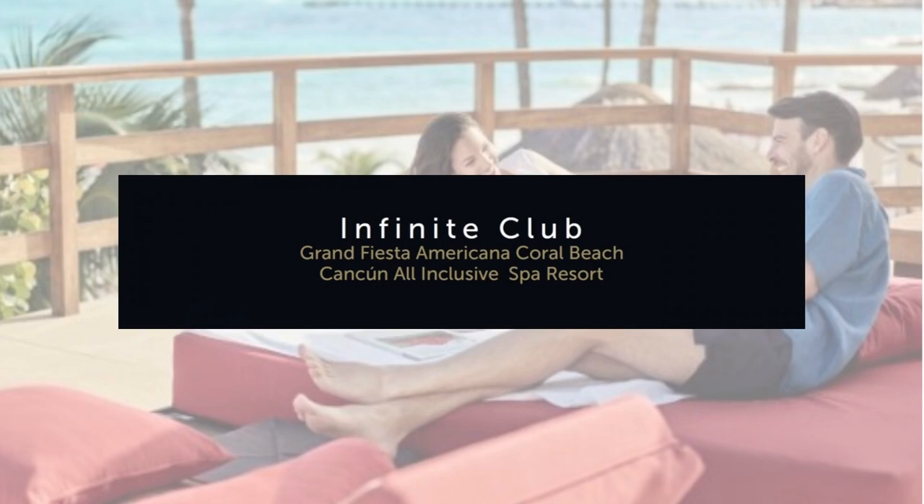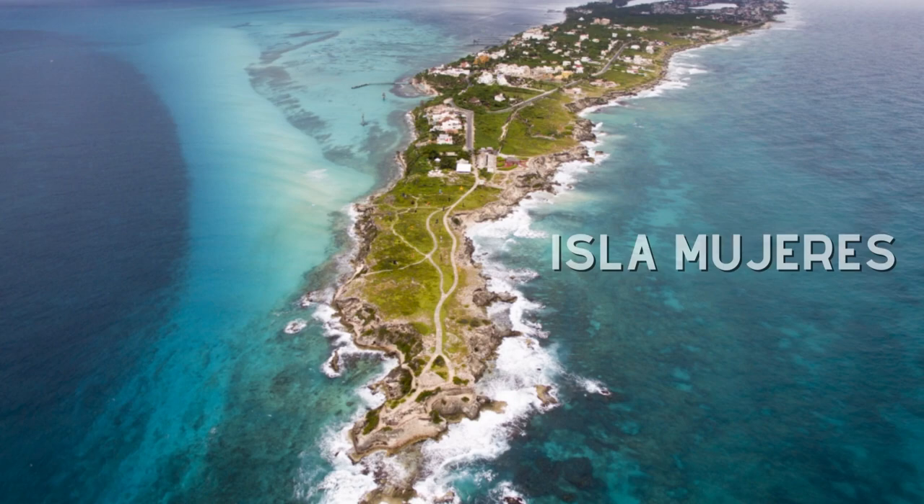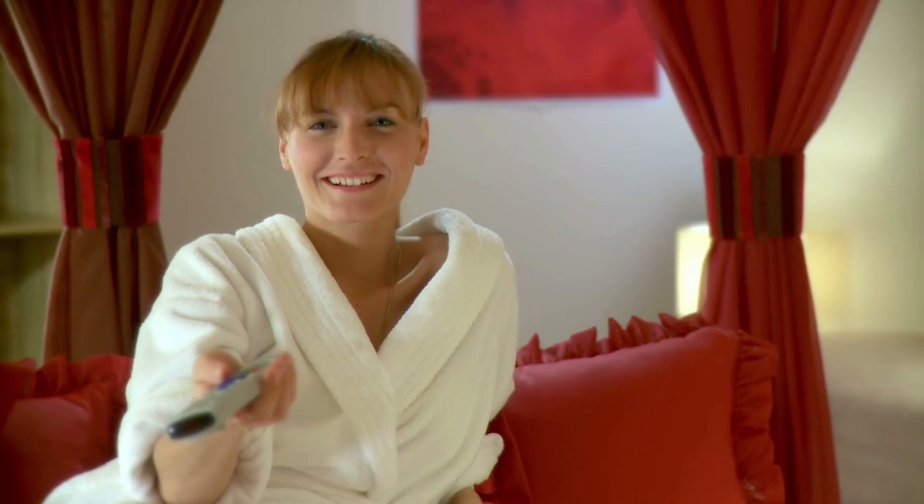Upgrading to the infinite club suites will launch your service and amenities to a different dimension. You get access to the club lounge, restaurant reservation priority, wave runner access, hydrotherapy treatments, babysitter service, free round-trip tickets to Isla Mujeres, and the list continues.